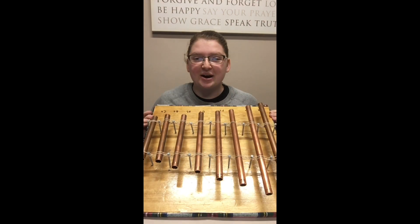Hi, I'm Kathy Monroe. My major is mechanical engineering. This is my copper pipe xylophone.